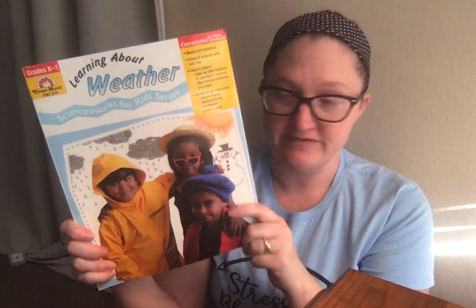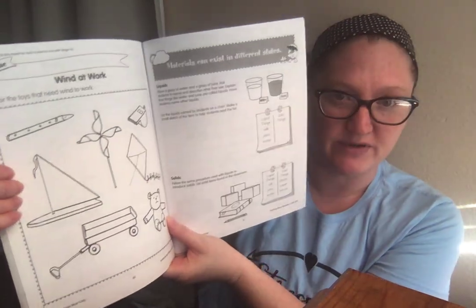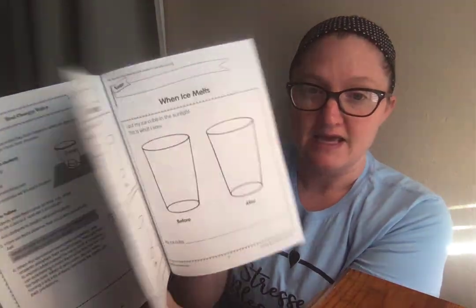I also got this Evan Moore Learning About Weather workbook, grades K to 1, at Goodwill for 99 cents. Though my third grader is the one doing the weather unit, when we do fun experiments I include my younger ones — my first grader and my preschooler. This workbook has different activities my first grader can do, and even my preschooler can do some, like coloring the toys that need wind to work. It also has little experiments, cut and paste activities, and different things.